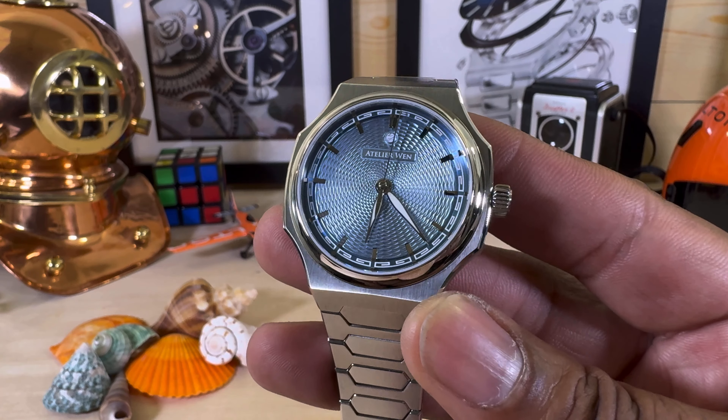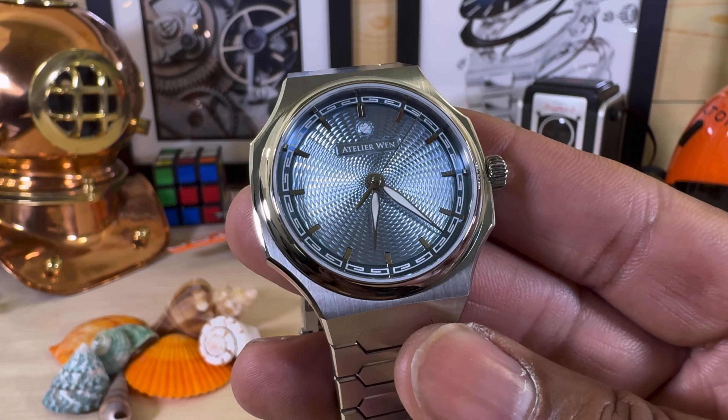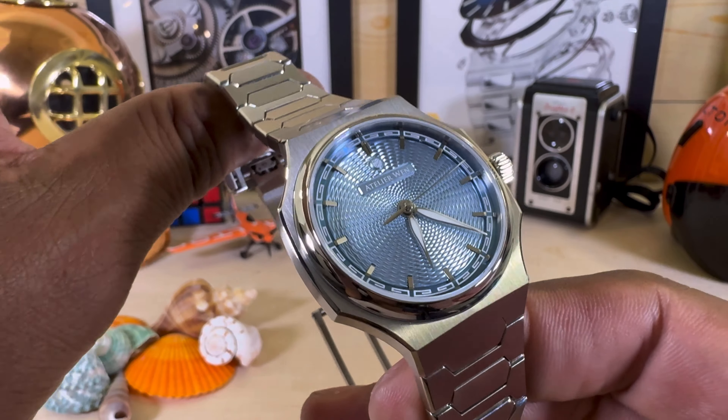Welcome to another episode of Watch Once Over. Today we're going to be looking at this beautiful Chinese watch called Atelier Wen — the Perception — and it is a really, really nice watch.